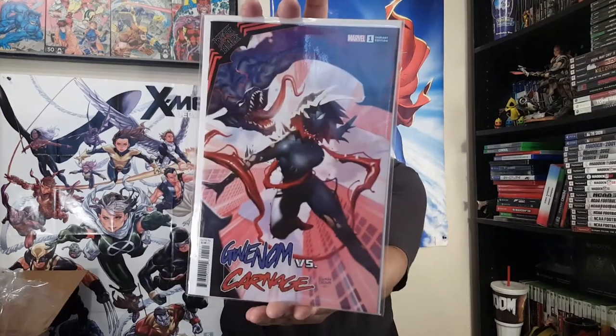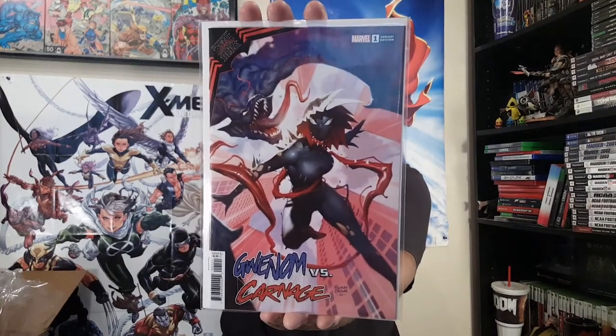And here is King in Black: Thunderbolts number one — so we got Thunderbolts back in action: Taskmaster, Star-Lord, Mach-5, Rhino, and just a couple other characters. And then here is King in Black: Gwenom vs. Carnage number one — this is the Ryan Brown cover, which was the one I pre-ordered.